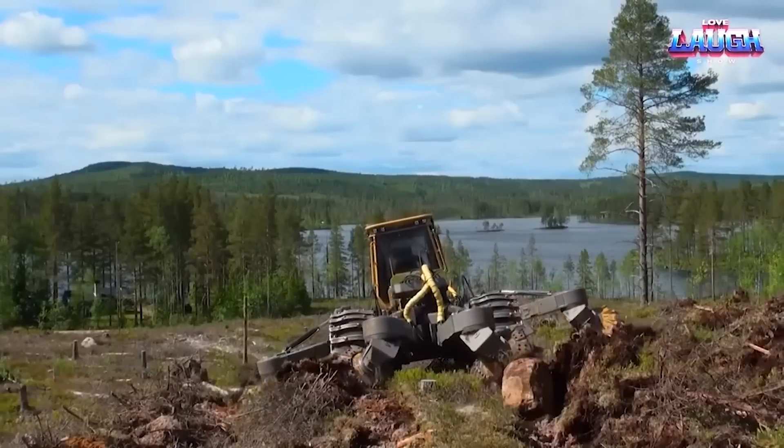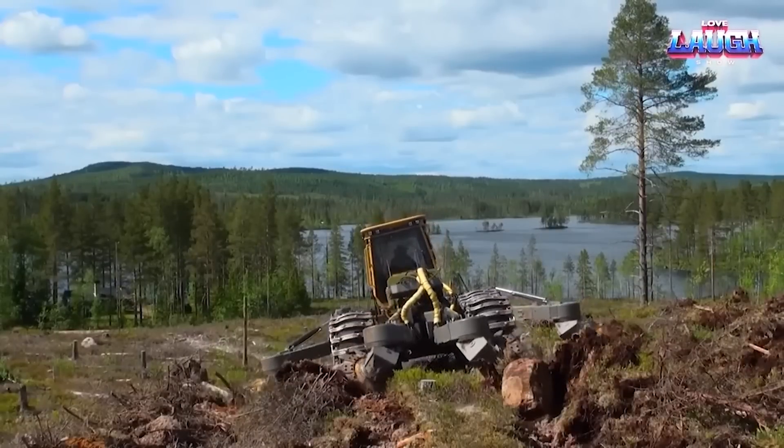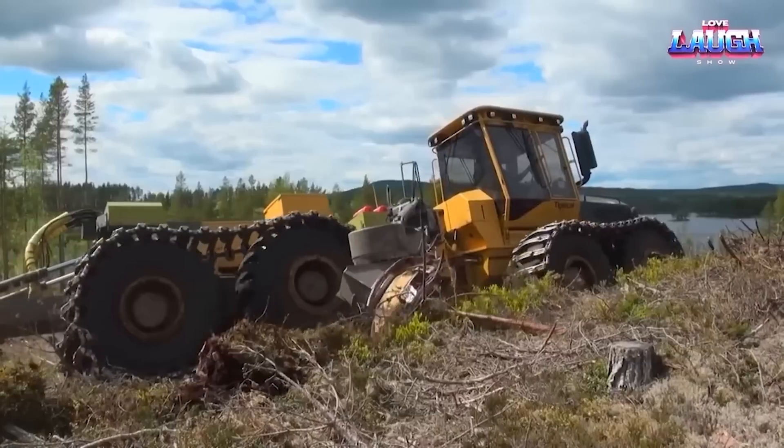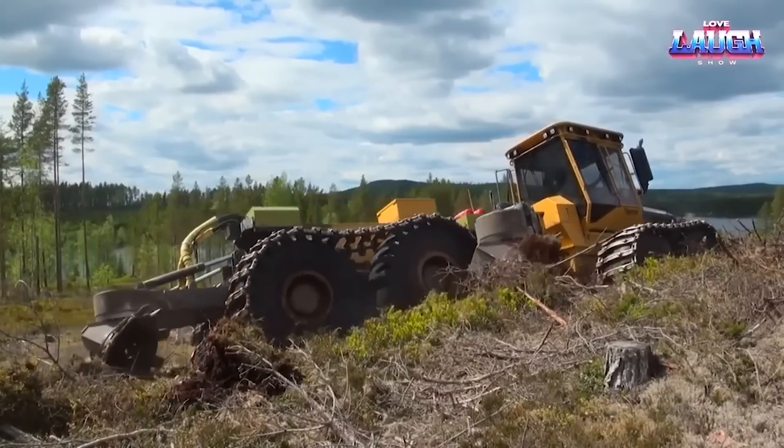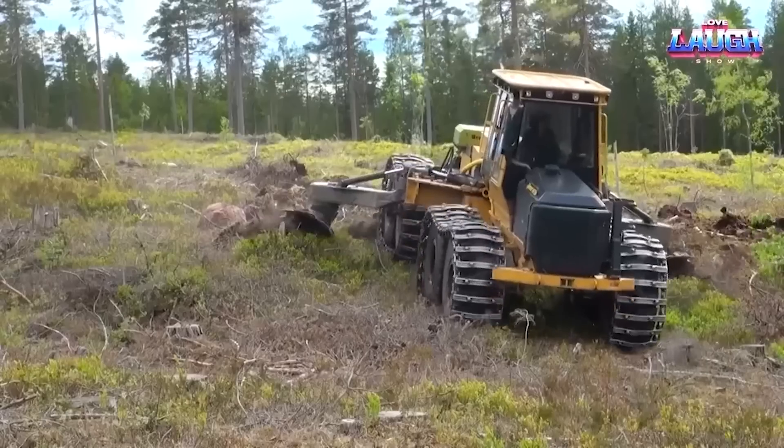and transporting logs, this beast can shoulder a formidable load ranging from 15 to 20 tons. Its prowess lies in eight robust caterpillar wheels, delivering exceptional off-road mobility across varied terrains.